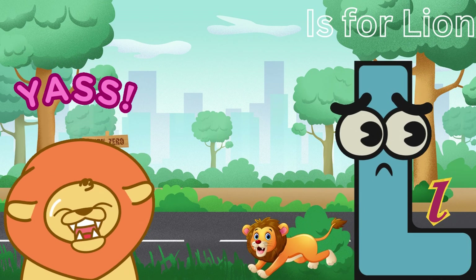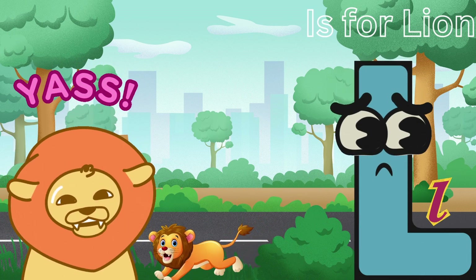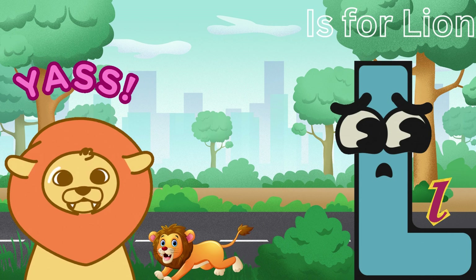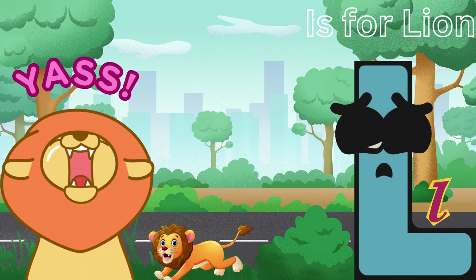L is for Lion. Leo the Lion is the king of the jungle and he's got a mighty roar. Lions live in groups called Prides. Leo's the bravest protector of his pride.